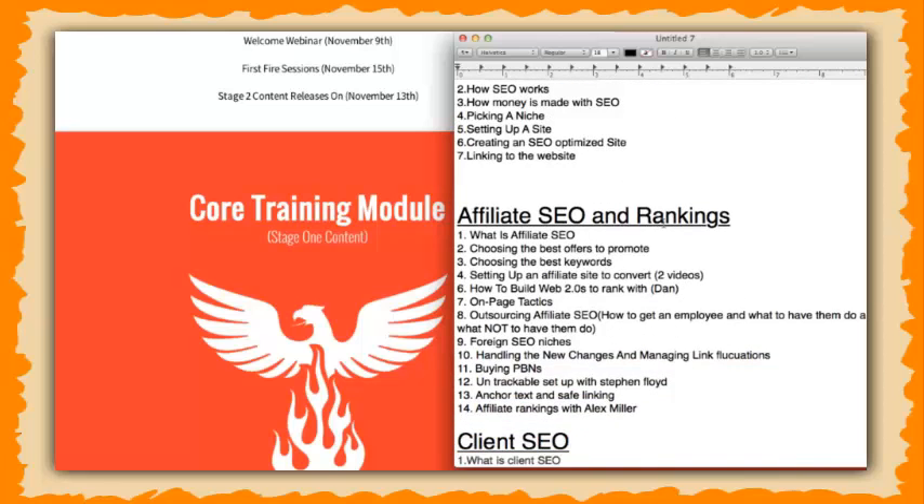In the affiliate SEOs and ranking module, Dan Anderson is going to be teaching a lot about how to really make money with SEO, and we're going to be teaching a lot of the ranking strategies behind it. We really break down what affiliate SEO is so people don't have any questions. Dan is going to walk them through everything — how to pick the best offers, how to pick the best keywords, how to set affiliate sites to convert, and a bunch of other tactics to rank websites with web 2.0s. We're also going to be showing his on-page tactics and how to outsource the entire process, and even how to go into SEO foreign niches. We'll also cover how to handle rank fluctuations, manage penalties, identify what penalties are affecting your site, and identify link fluctuations.